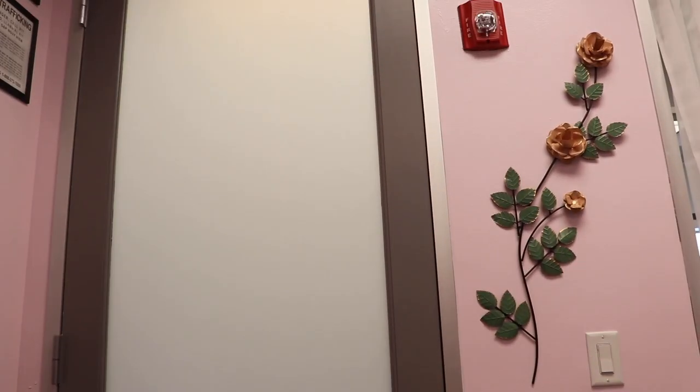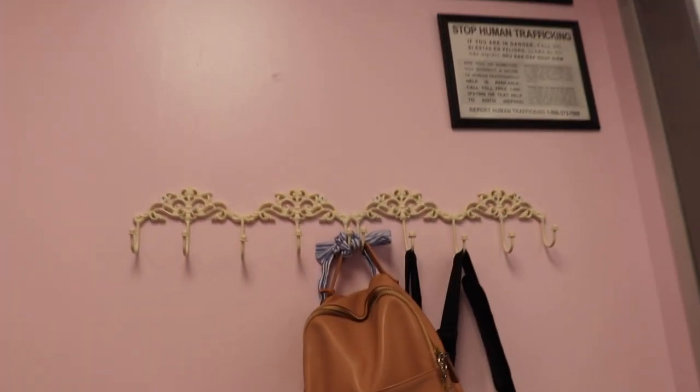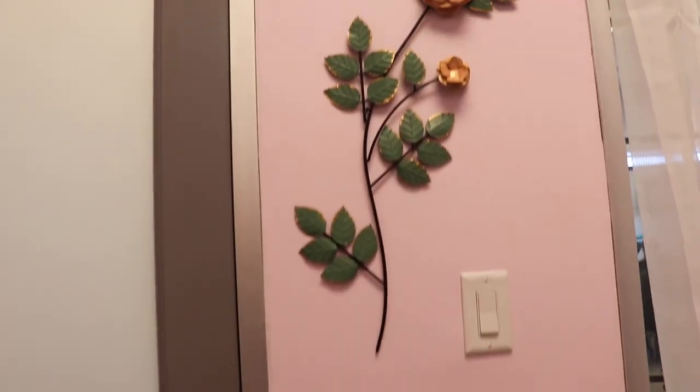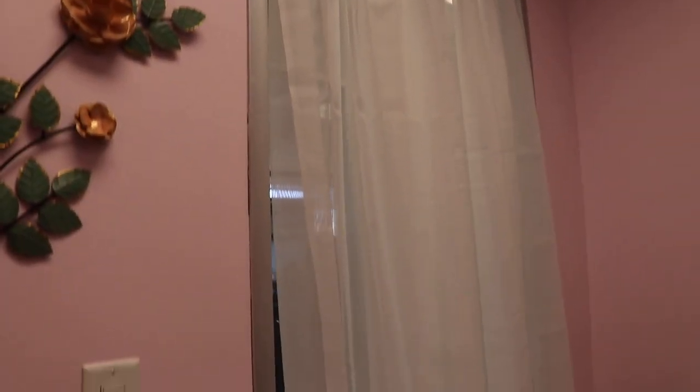Here's the door when you first walk in. I'm going to get a decal right here — I got one already, but the sticky side was on the wrong side. And I just have my payment sticker, but it's on the outside. Right next to the door, I have these hooks where my clients can hang their purses or jacket. And this is some decor I got for the walls and the curtains.